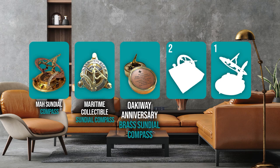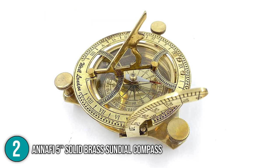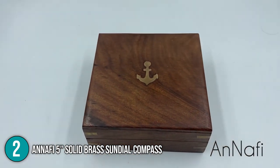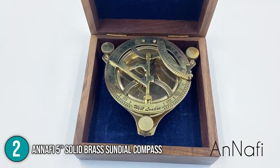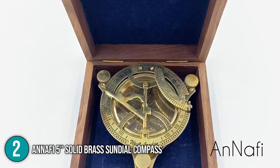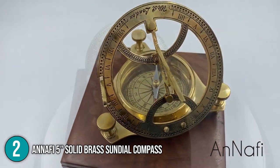The sundial clock coming in at number 2 on our list is the Anafi 5-inch Solid Brass Sundial Compass. Measuring 5.5 inches in diameter, this product makes a great tabletop decorative display. It's made from premium-grade brass and comes with a wooden box etched with an anchor, making it an excellent nautical gift idea. The sundial features an antique patina finish that gives it a beautiful vintage design. Its teakwood box is lined with velvet fabric for the safekeeping of the sundial. You can also lay it flat on a surface and use its adjustable legs to calibrate it accurately.